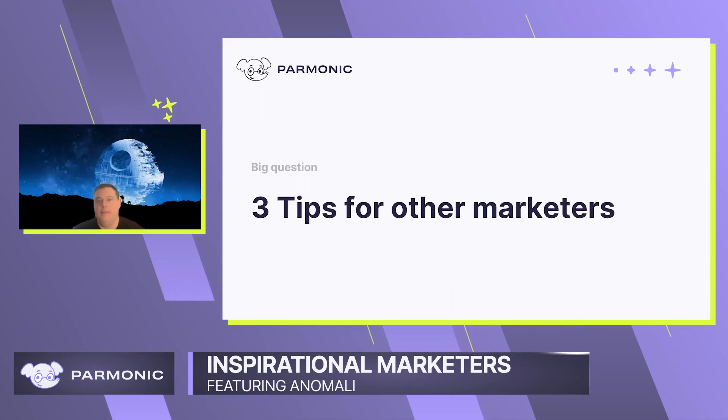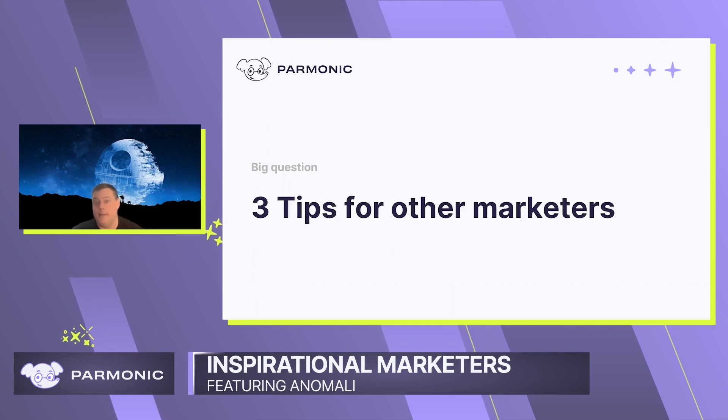One would be know your market, know who you're going after, know your ideal customer and know who your competitors are and figure out how you can actually stand out.